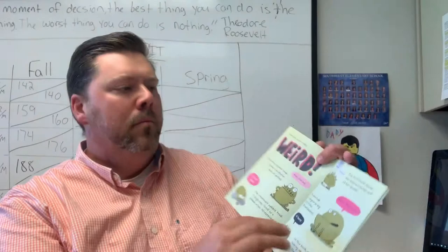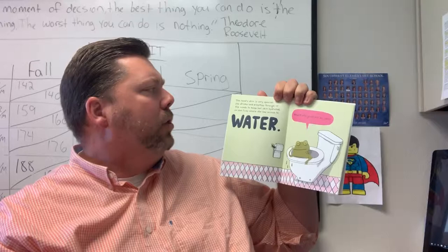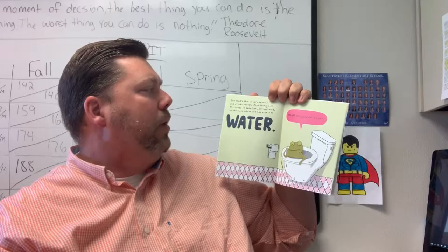The toad's skin is very special. She drinks and breathes through it. She needs to keep her skin hydrated, so she lives where she has access to water.